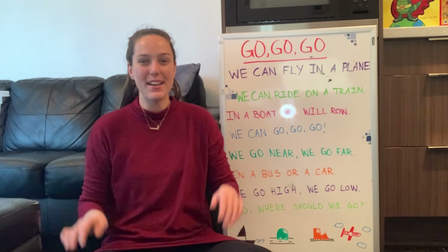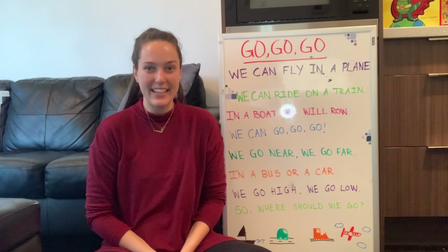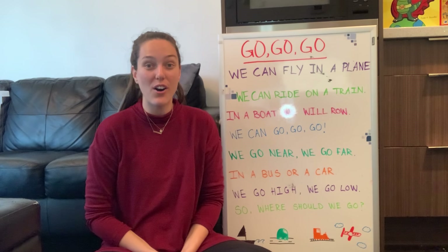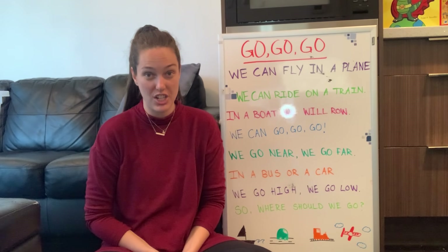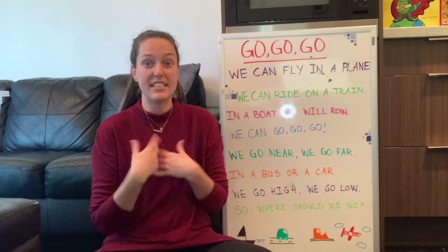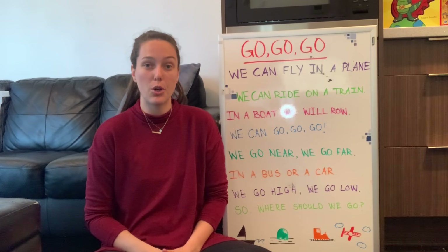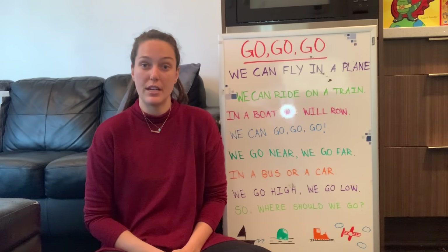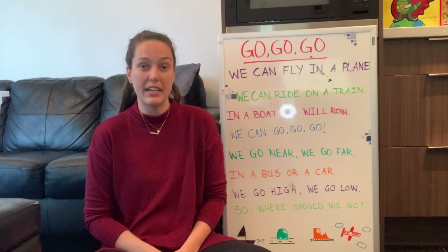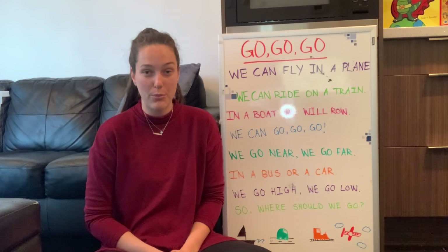Hi friends! Welcome back to Circle Time. My name is Miss Kaya and today we're going to be talking all about transportation. Transportation is different ways that we can move around — going in a car, a boat, an airplane, a train. There's so many different types of transportation.